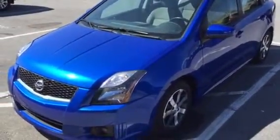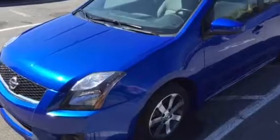Hey Steve, this is Kenny at Tri-Cities Nissan. This is the video I told you I was going to send you of your 2012 Sentra.